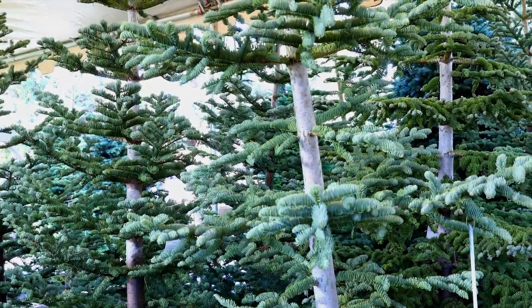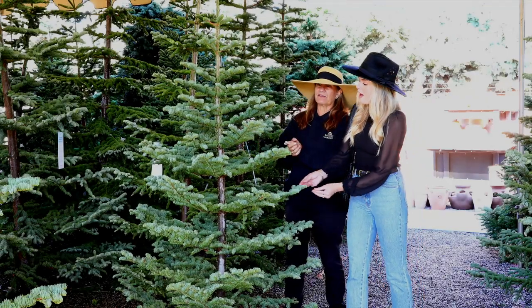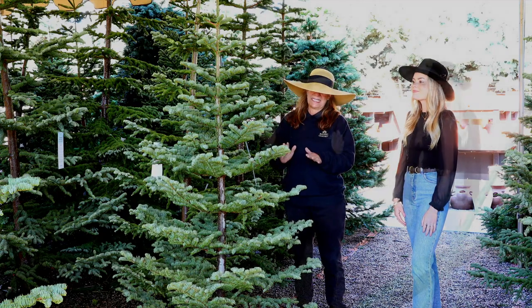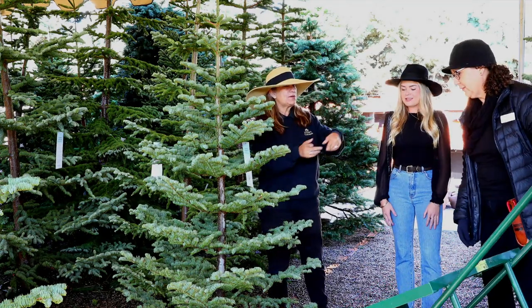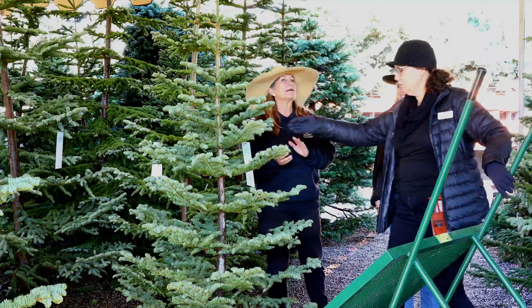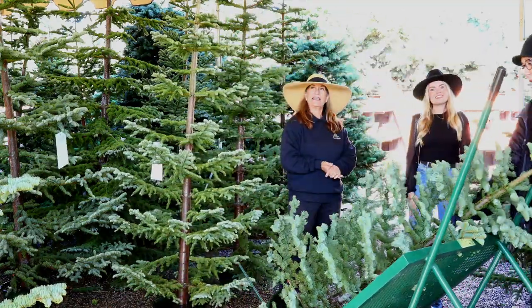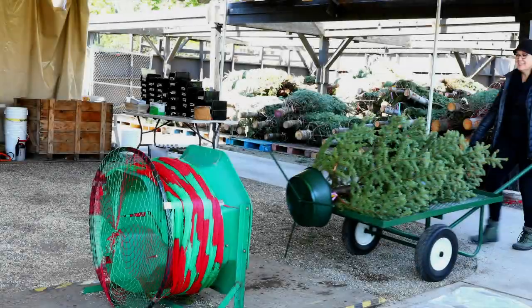All of our trees are available for delivery or you can take one home directly from the store. Once you've chosen your perfect tree, we'll move it to our tree processing area. We'll process it quickly by giving it a fresh cut, then we'll drill a hole so it will remain strong in your stand. After that, we'll net and bag it — and we'll explain why these are important in just a moment.